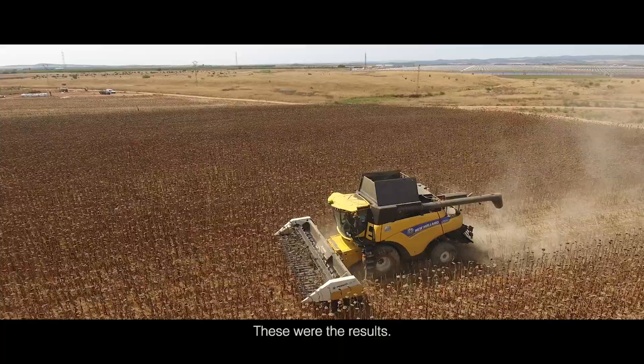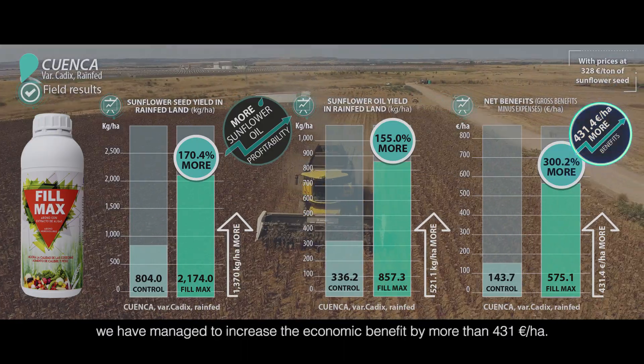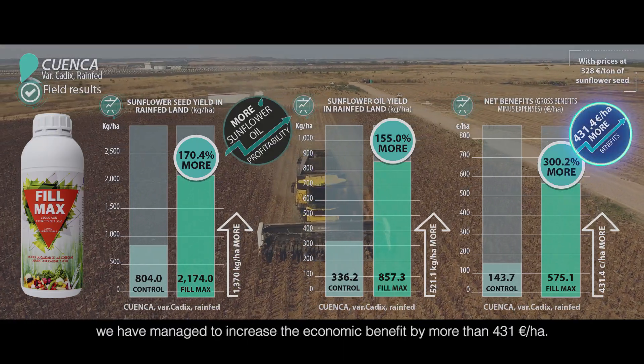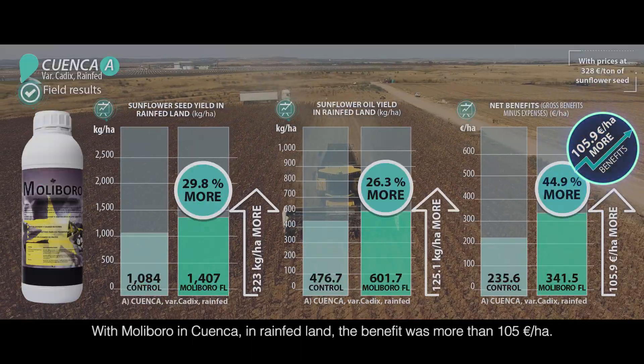These were the results. With FIVMAX in Cuenca, in rainfed land, we managed to increase the economic benefit by more than 400 euros per hectare. With Moliboro in Cuenca, in rainfed land, the benefit was more than 100 euros per hectare.